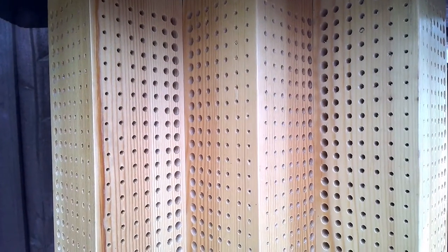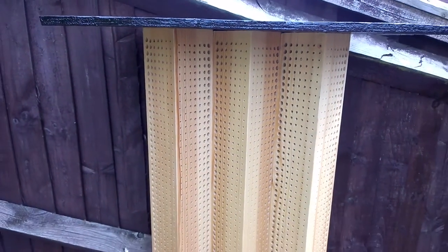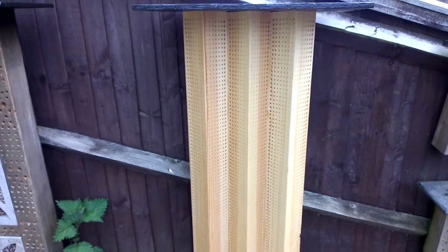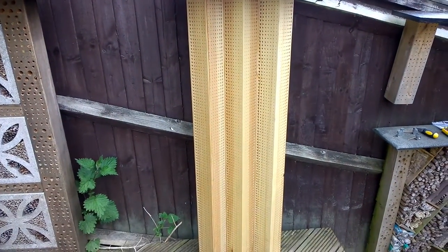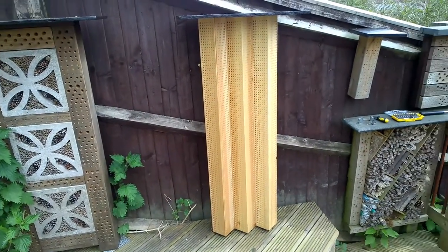It's huge — it's got more holes in this than all of my others put together, and then some. Let's just back out a little bit so you can see. There is a lot of real estate there for the bees, and it won't be long before it's inundated. It's got a perfect place between my others.